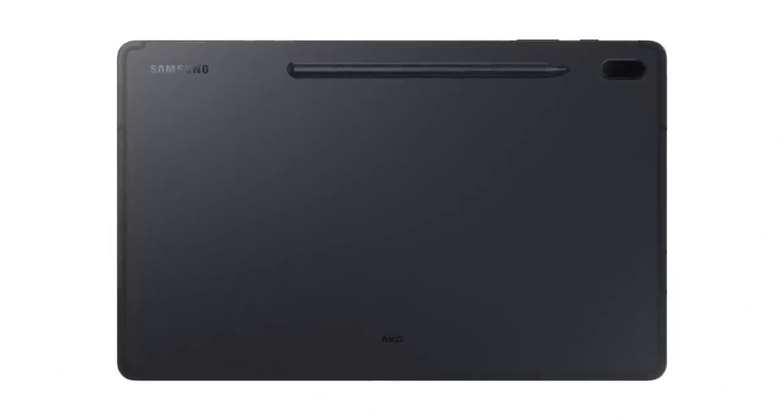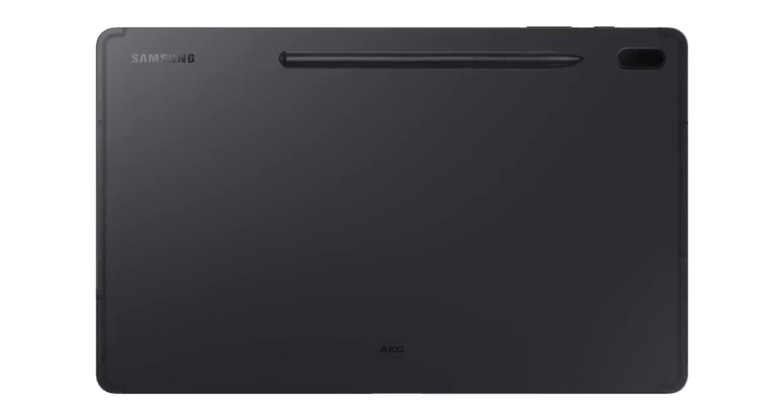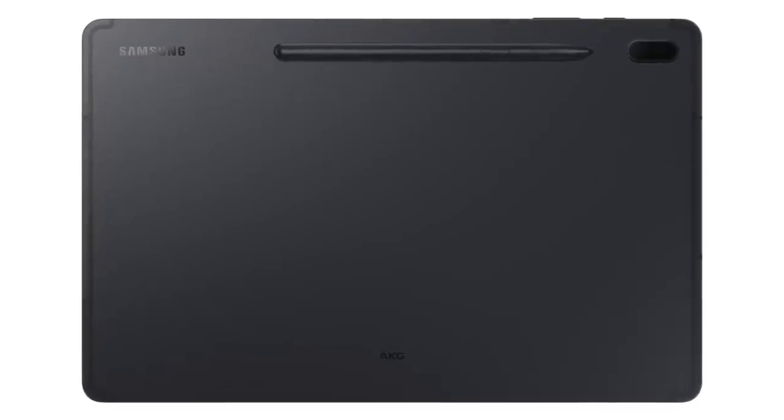The Galaxy Tab S7 FE also features a metallic design, dual speakers tuned by AKG, and Samsung DeX capability. All in all, the market definitely has a space for a budget tablet like this.